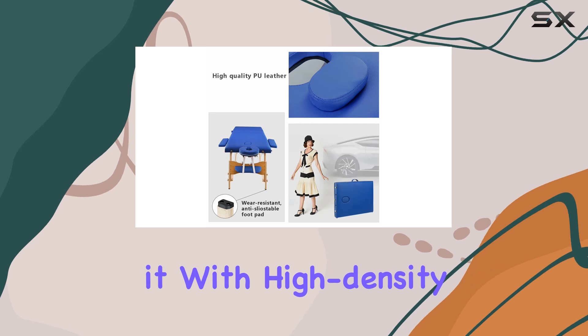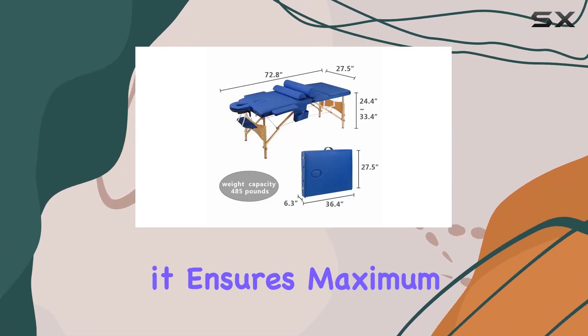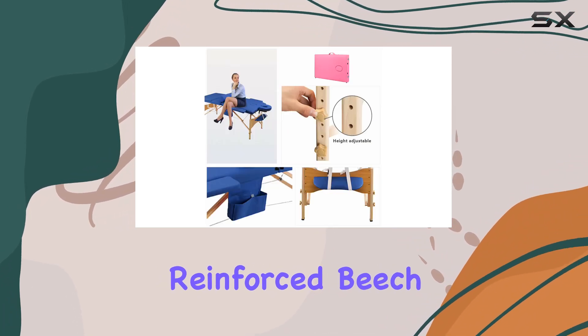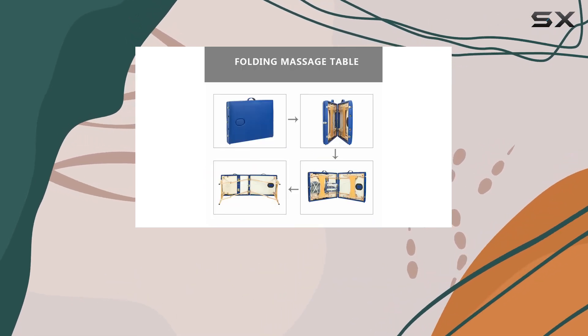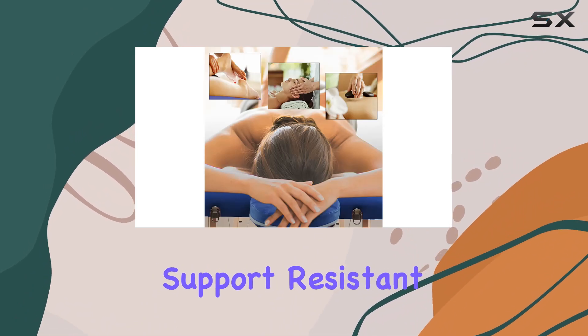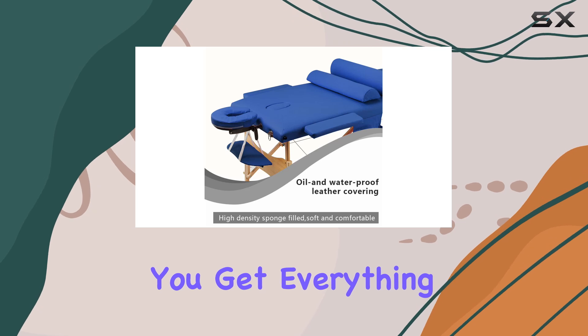Comfort is key when it comes to massage, and this table nails it. With high density sponge padding and a luxury PU leather covering, it ensures maximum comfort for the user. The precision crafted hardwood and reinforced beech frame provides stability, accommodating weights of up to 485 pounds. The adjustable headrest also features premium composite support, resistant to bending and warping.